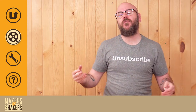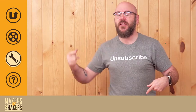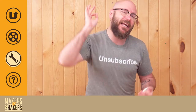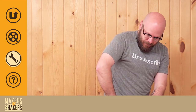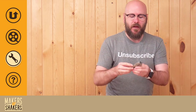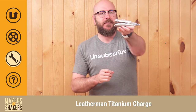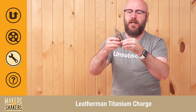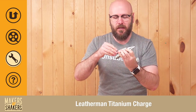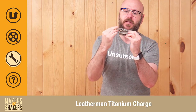It is time for Tool of the Week. Every week I show you a tool that I use here in the shop that you can get on Amazon. Buying anything on Amazon through this link helps support me and the show. This week, I'm going to show off my Leatherman — the Leatherman Titanium Charge. It's got the pliers, the little belt clip, and screwdriver Phillips and flathead built into it.